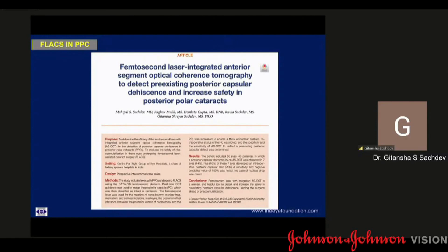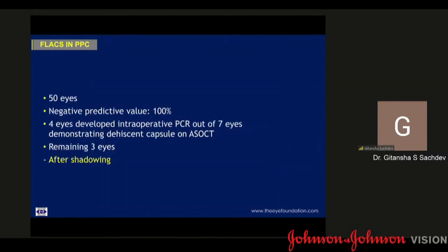We had a cohort of 50 eyes. What was important was that the sensitivity and the negative predictive value was 100%, which essentially means that if you have what looks like an intact capsule on the AS-OCT, the risk of an intraoperative PCR was zero. The eyes that developed PCR had an opacity greater than 4 mm. The false positives could essentially be because of after-shadowing due to a dense posterior plaque, which may result in the appearance of a non-intact posterior capsule.